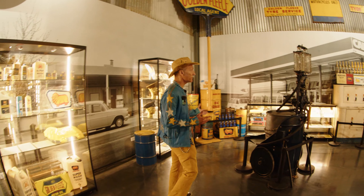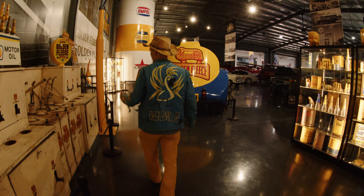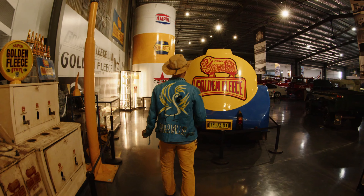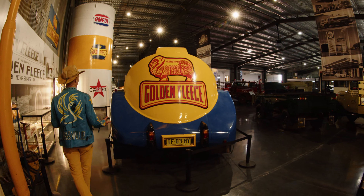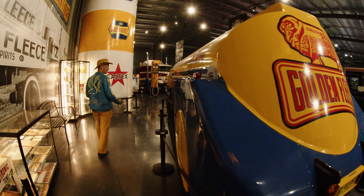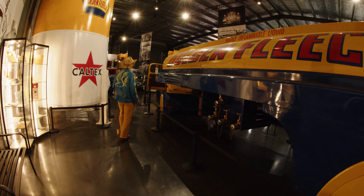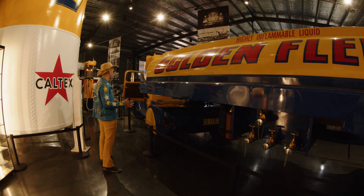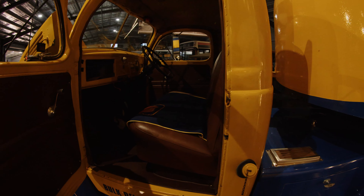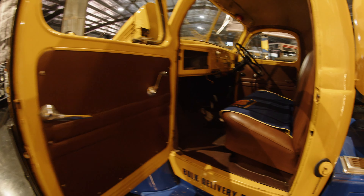In the USA, flies just want to eat your food. In Australia, the flies want to eat you. This is a great museum. Look at this beauty — old petrol truck. Golden Fleece. There are a lot of oil companies Australia has that the US did not have. Look at that cab — I mean, trucks today are luxurious RVs. This is no better than your average farmer's ute.